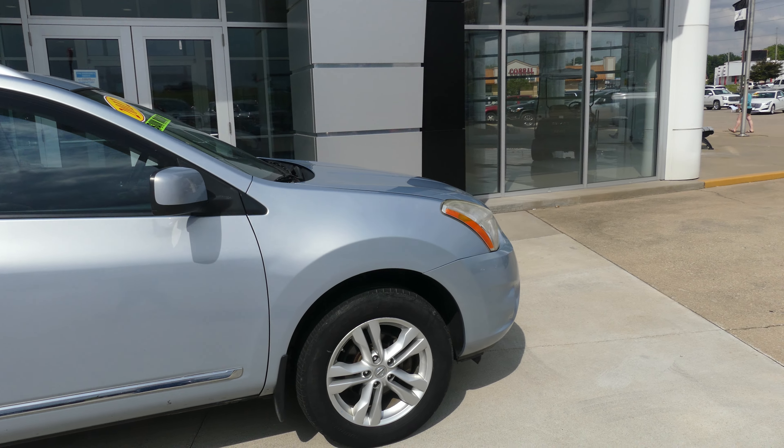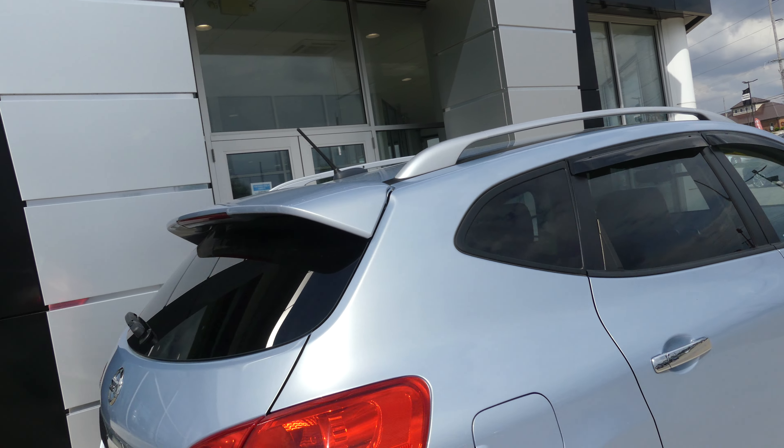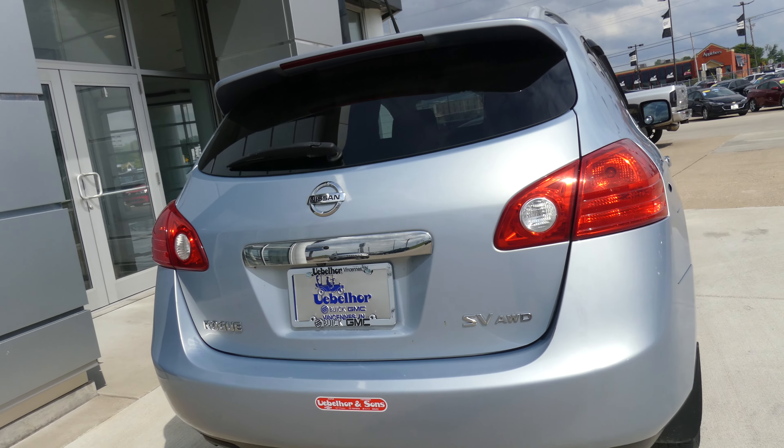This Rogue has 17 inch wheels with a 5 spoke design, aftermarket visors, dark rear privacy glass, rear spoiler, utility racks, and rear collision sensors.